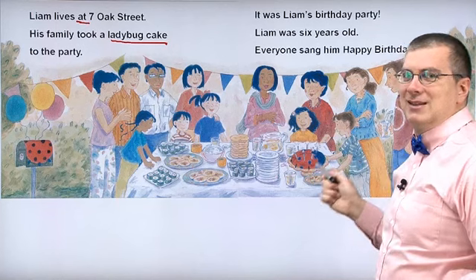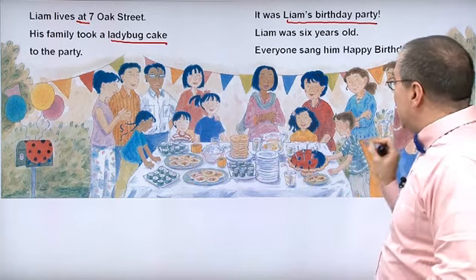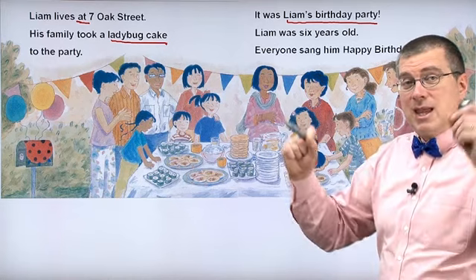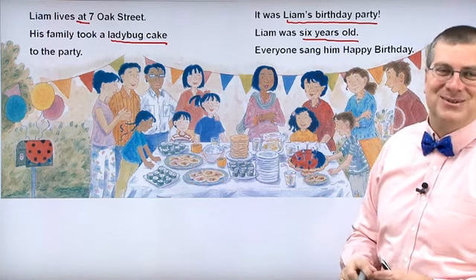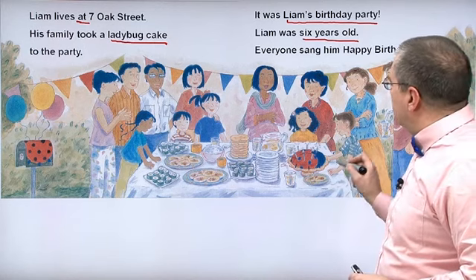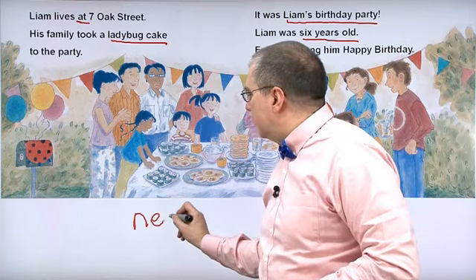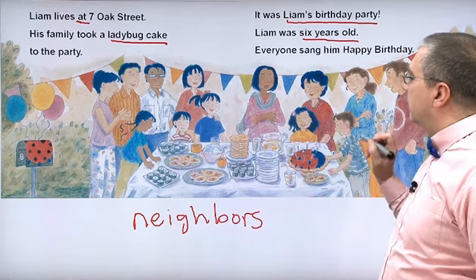His family took a ladybug cake to the party because it was Liam's birthday party — that's why we're having the party. Liam is six years old. He looks kind of tall for six years old! They're having a party because his neighbors — all these people live on the same street — they are neighbors, and they're very nice neighbors. They're getting together and having a birthday party for Liam.